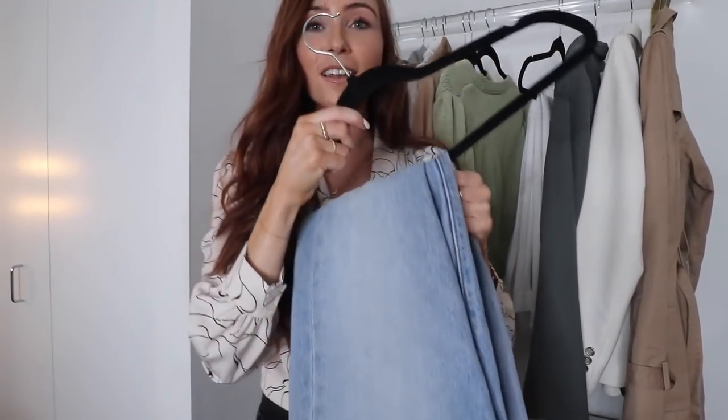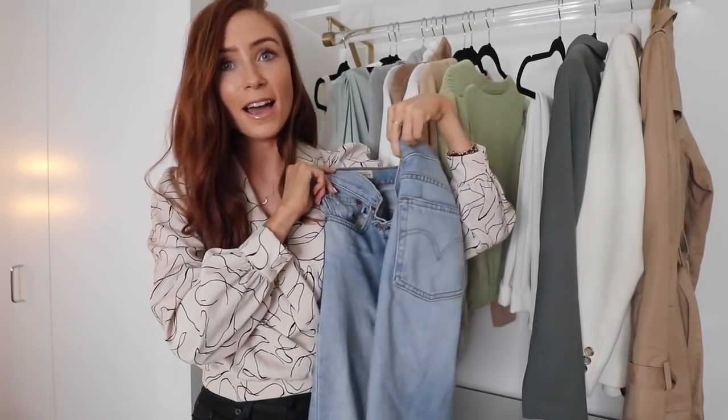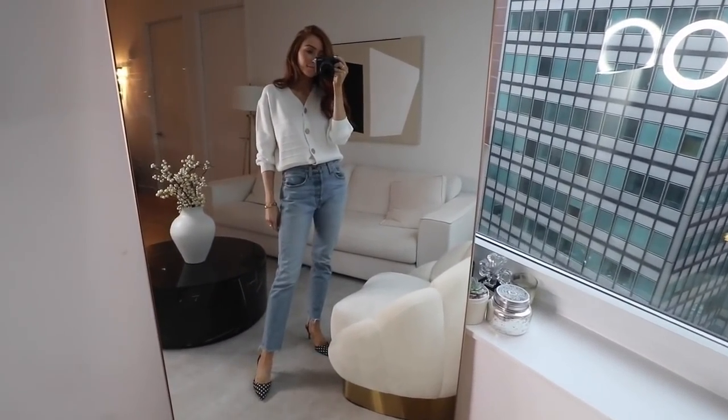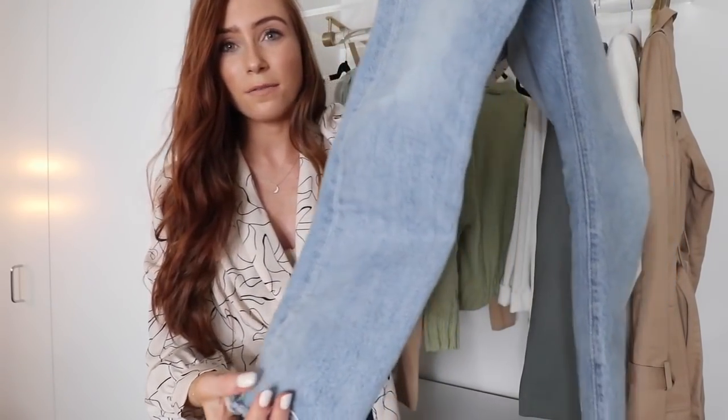Piece number two, tying in perfectly with cardigans, is light wash denim jeans. You really can't go wrong — they're such a great staple all year round. Every season when I'm investing in pieces I ask myself if I can wear it all year, not just one season, and that's when you know it's worth the investment. These are the Levi's 501 jeans and I love them. I actually ended up cutting mine because they were too long — don't be afraid to do that.